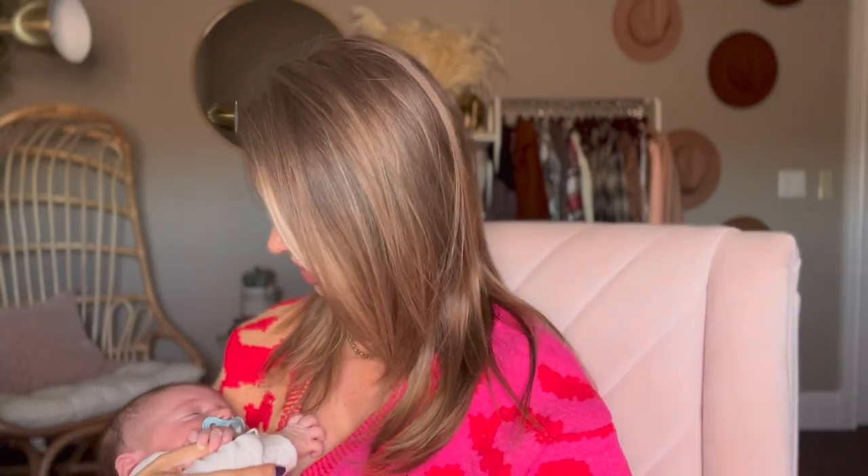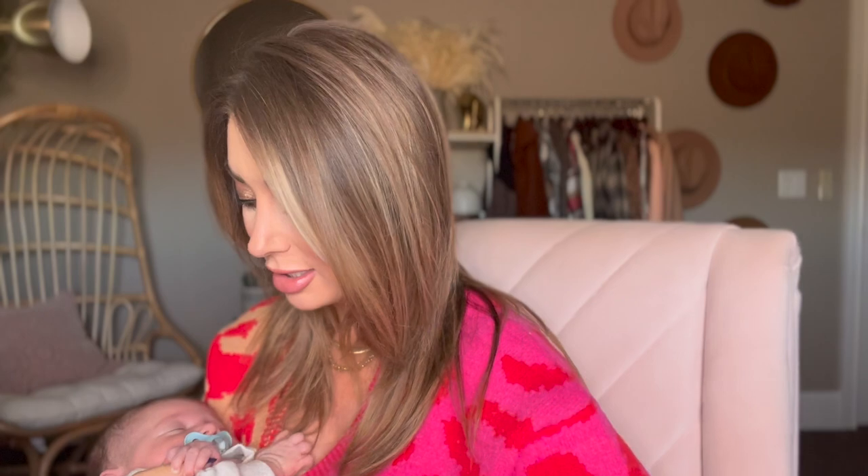Hi everyone! I'm here with baby Lincoln. We're trying to get him to take a little nap, but he just wants to be held by mama. He has a death grip on my thumb here, so he may be joining us for this whole video. We'll see.